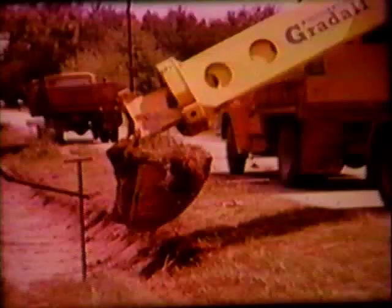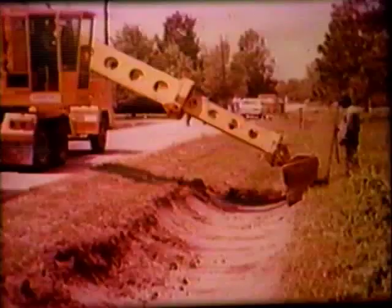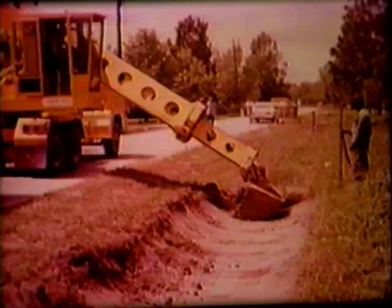Although such advantages make Grade All ideal for these day-to-day chores, built-in versatility has assured Grade All of a place in every type of industry.